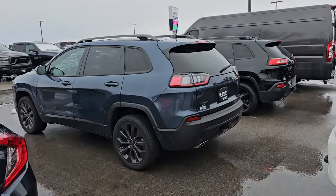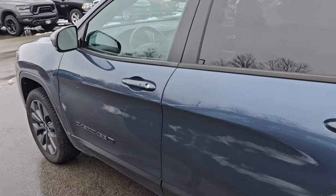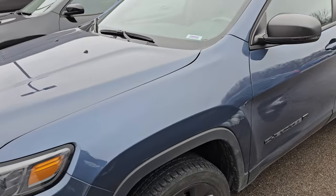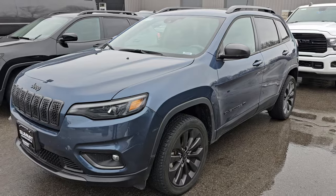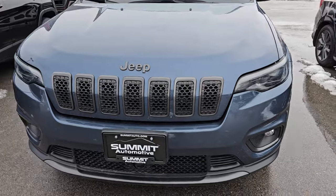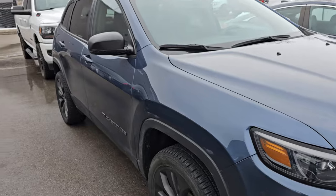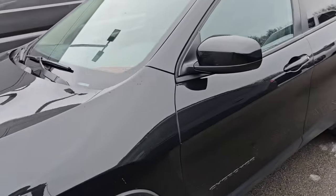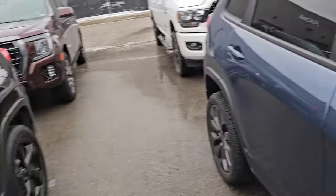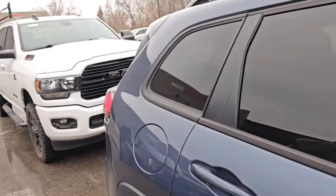That's a Cherokee we did last week. We took it in trade and instantly put it into detail. I believe it's a 2020 or 2021 Latitude Luxe 80th Anniversary. It's got the panel roof, heated seats, everything blacked out on the outside, LED running lights and fog lights. I believe it has 114,000 miles on it. That Altitude X is a really nice vehicle as well, and this one's going to be sold pretty much as soon as it gets out of the shop.